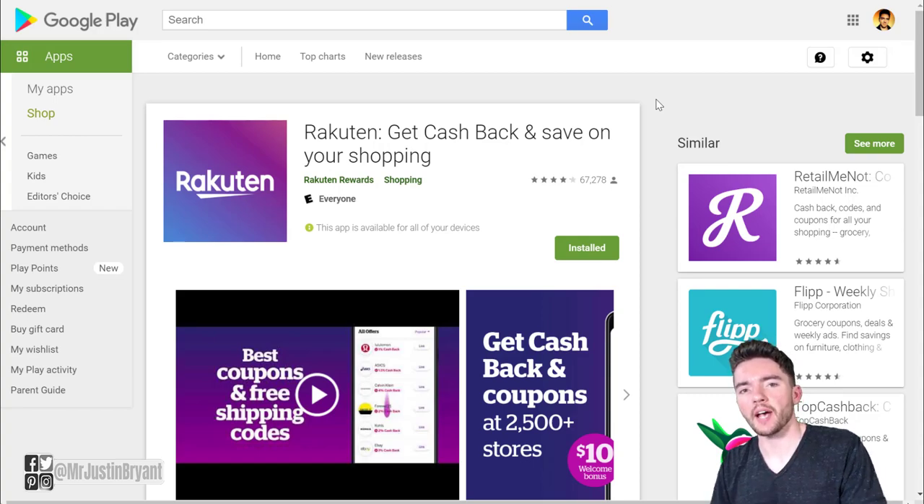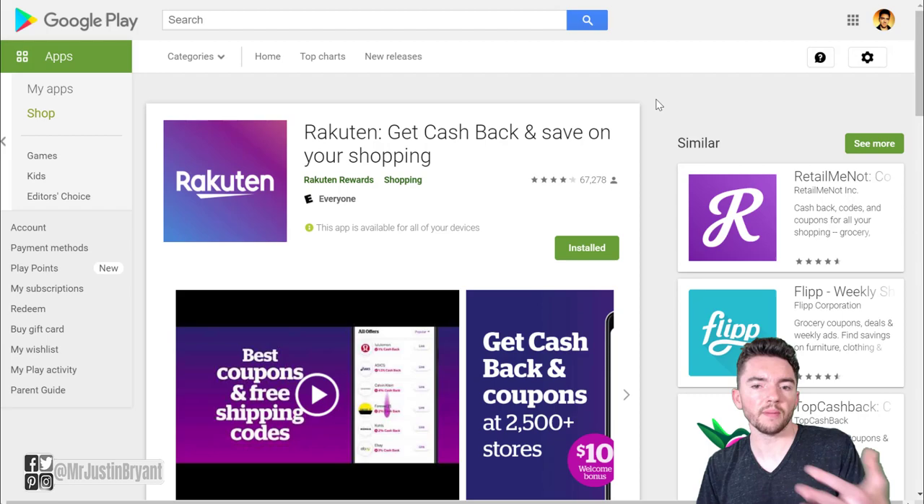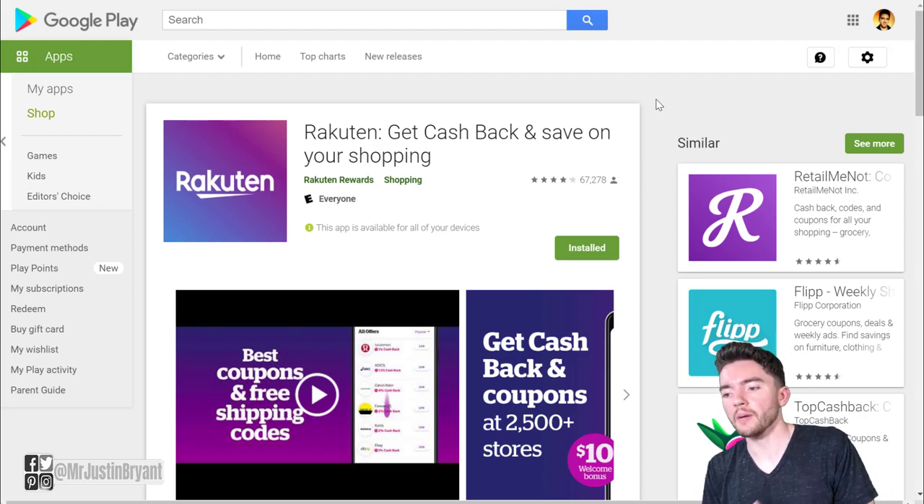In this video I'm going to show you six different passive income apps you can use that pay you via PayPal. One of them is called Rakuten. This is going to automatically help you earn money every time you buy something online that is partnered with Rakuten, which is just about any online store you can think of. You can earn usually up to about 10% cash back on most sites, and it adds up as you buy things over time because you're going to be doing that anyway. You're not having to really go out of your way to make money — they're paying you back some money from something you're already doing, which is buying things online.